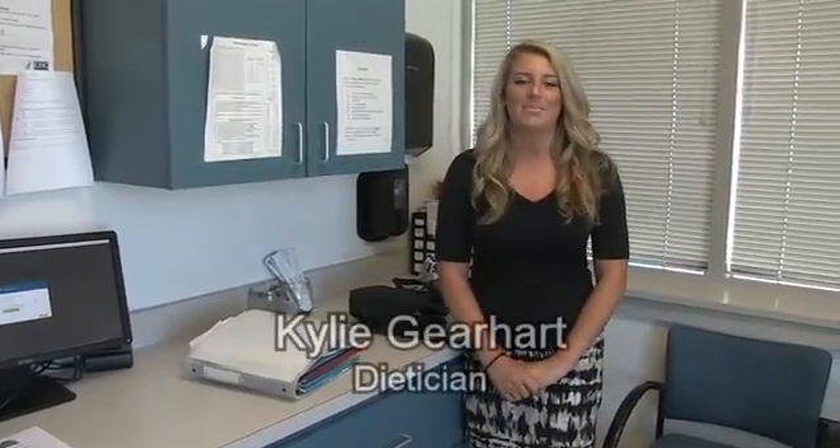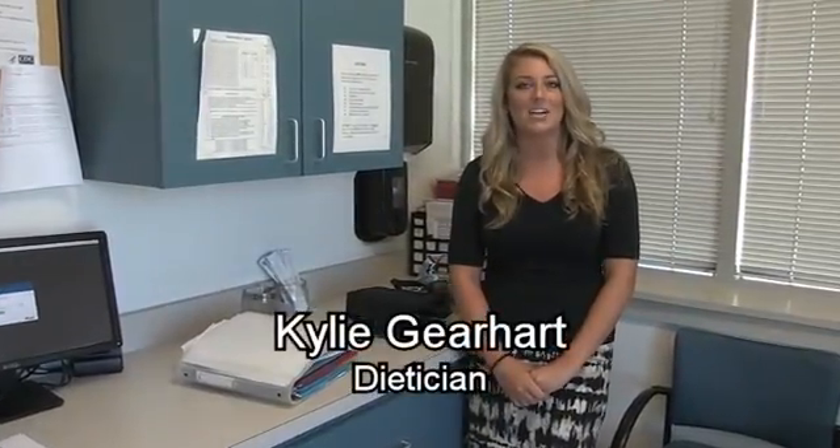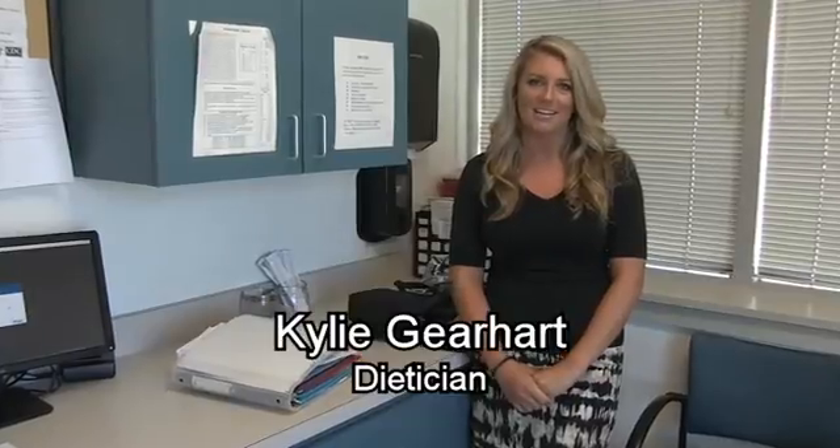Hi, my name is Kylie Gerhart and I'm the dietitian at the ALS Center of Hope in Philadelphia, Pennsylvania. Today in this video, I'm going to be discussing PEG tubes.